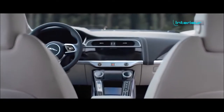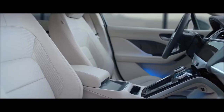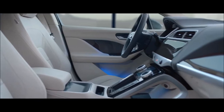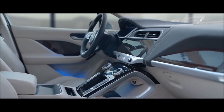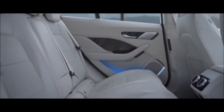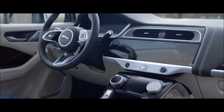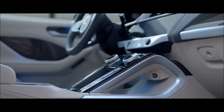The new I-PACE will change your expectations of SUV interiors forever. The sense of spaciousness can be felt throughout the cabin. Unconstrained by an engine or transmission tunnel, the cabin can sit further forward, creating more leg room, more knee room. A luxurious sports car focus that reflects the vehicle's performance is evident throughout.